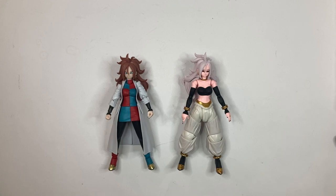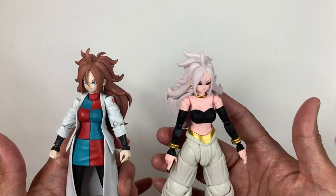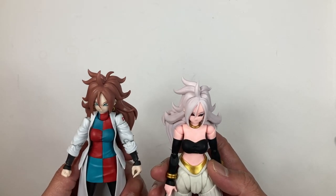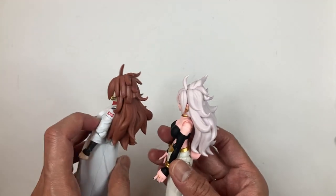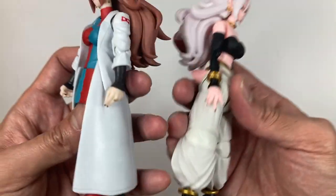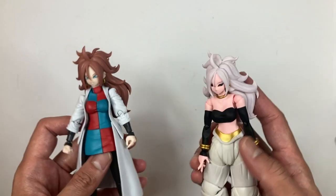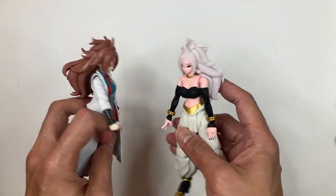Let's do a quick comparison between Android 21 lab coat and Android 21 in her true form. They are two very different figures. The only things that are slightly similar are the hair, though I don't think it's the same mold either — very different sculpts. The boots are also different. Height-wise, I think they're the same, so not much difference there.